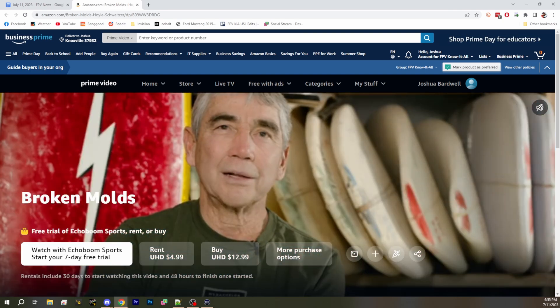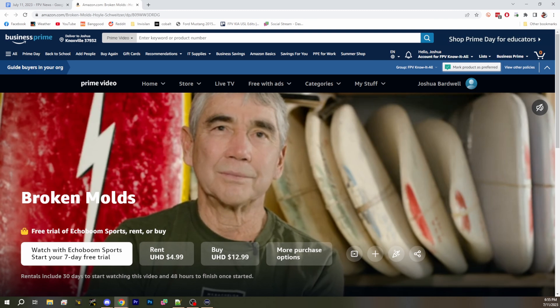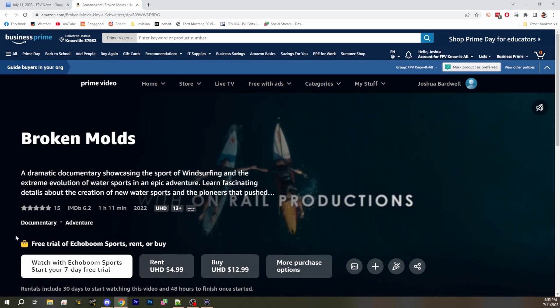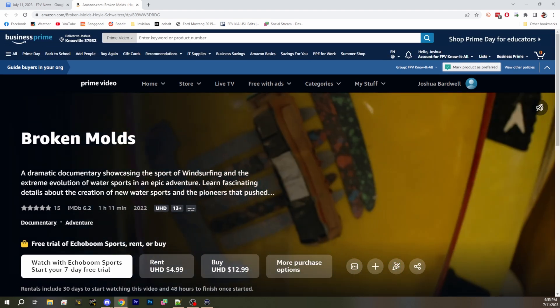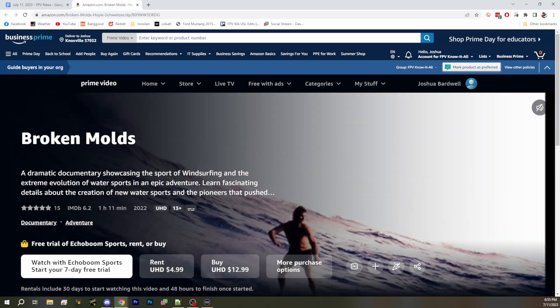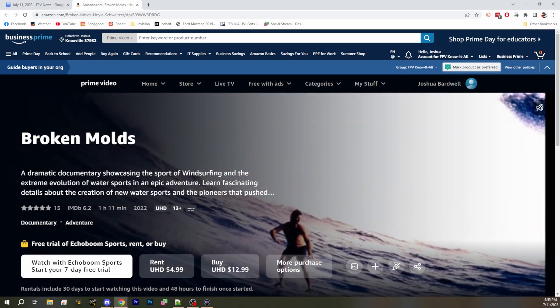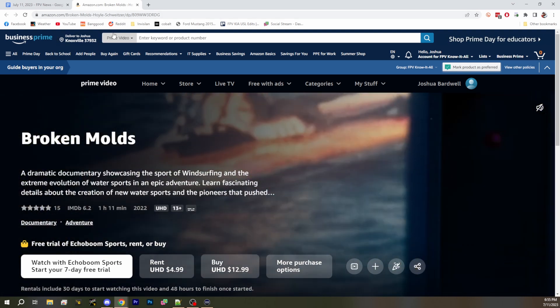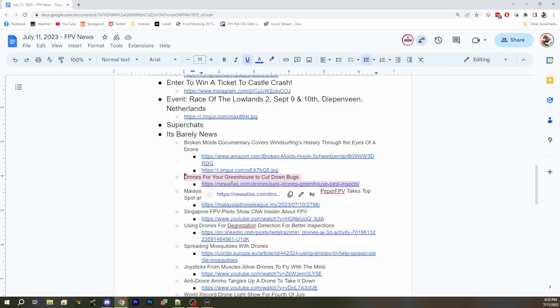When I first heard about it I was like, what's this got to do with FPV? But the fellow who submitted it said the whole thing was shot by drone and it's got a ton of great drone and FPV footage. We don't have to use helicopters anymore — now we have drones, and it's a big deal. Check that out; it's on Amazon Prime and linked in the video description below.